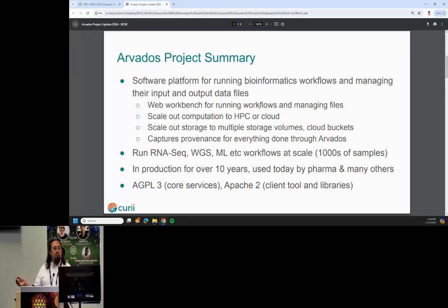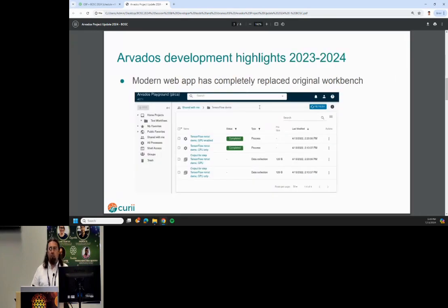And since it's the bioinformatics open source conference, it's GPL and Apache. Some of the big things we've been working on recently: we've completely replaced the user interface with a new React-based web workbench. It's really cool, it's fast, it's really great to use.